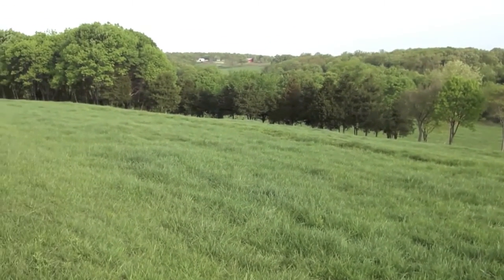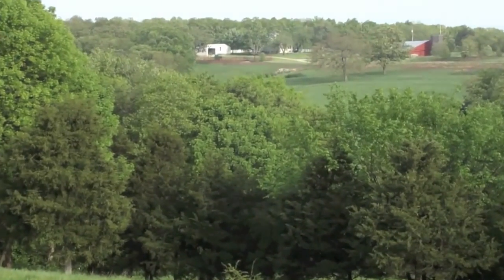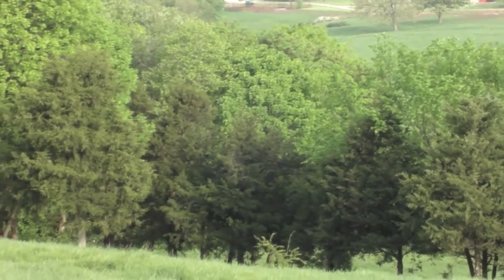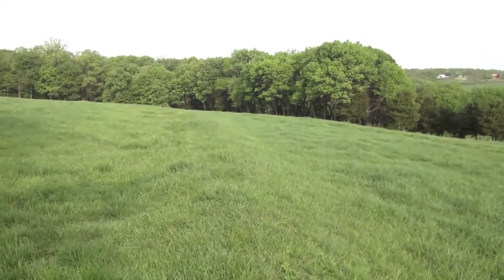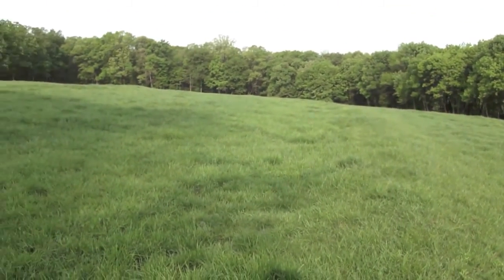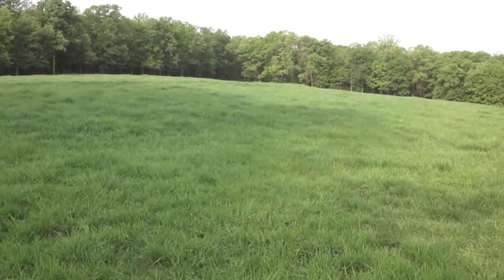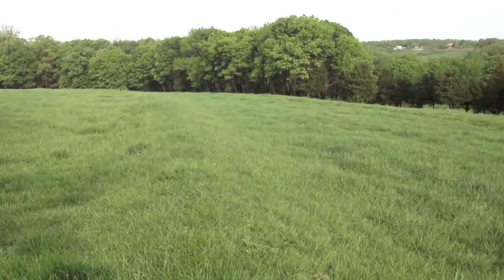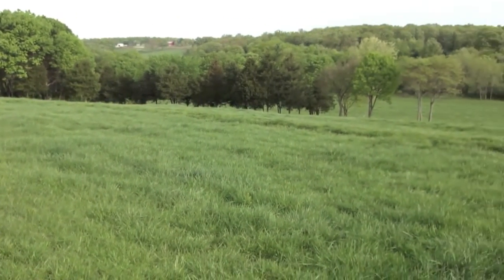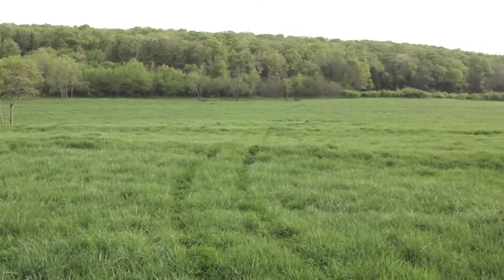Off in the distance you can see the farmhouse. This spring is just an amazing, amazing spring for grass — you can see how much we have. The cows are just loving this, and we're going to move them here later today.